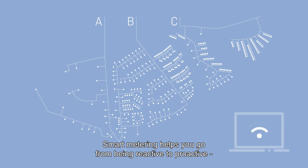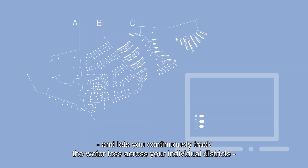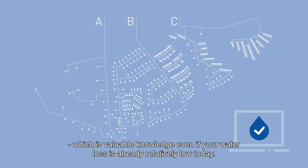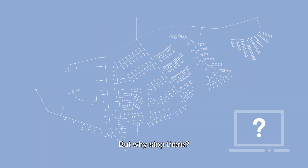Smart metering helps you go from being reactive to proactive and lets you continuously track the water loss across your individual districts, which is valuable knowledge even if your water loss is already relatively low today.